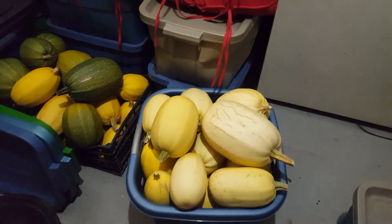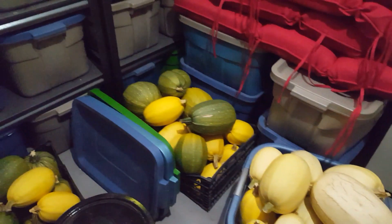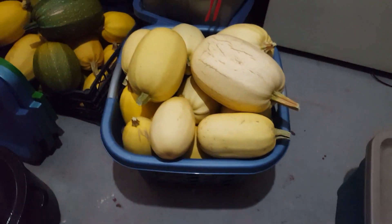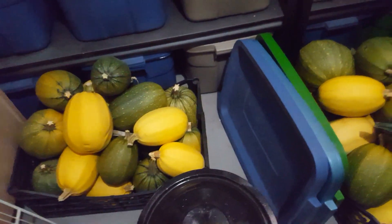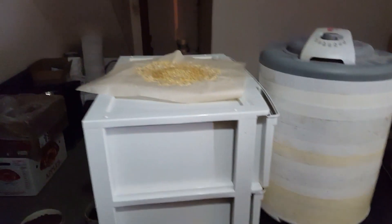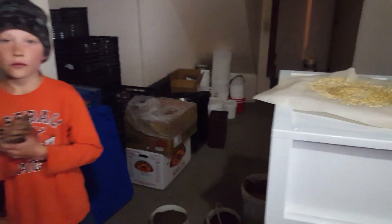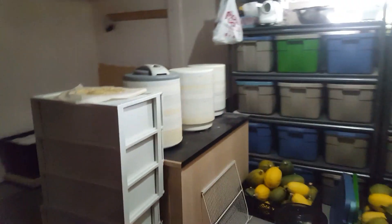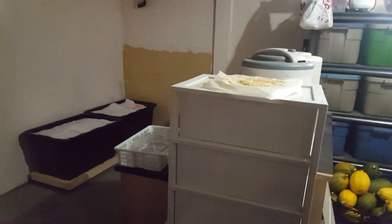I'll do a video on how to save seed from the squash. These ones are going to get used first because they never got a chance to harden off. The other two have had a chance to harden off so everything's looking good. I've got cucumber seeds drying - just lots and lots of things happening. You guys take care and I will see you on the next video!